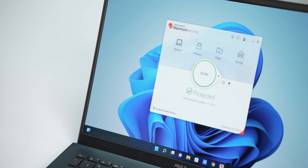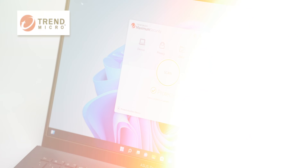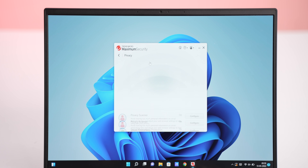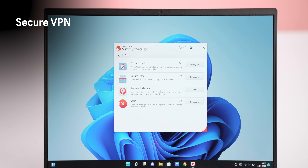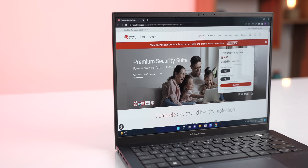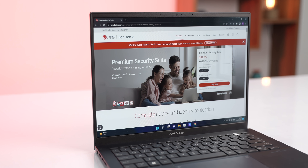A huge shout out to Trend Micro Security, our sponsors for this video. Trend Micro's Premium Security Suite is the tool you need to secure your PC or Mac and even your Android or iOS devices. The suite also brings a secure VPN, dark web monitoring, password manager, and a personal helpdesk. The Trend Micro Premium Suite is available for $59 per year and covers 10 devices.